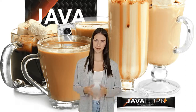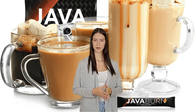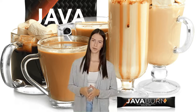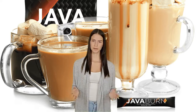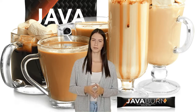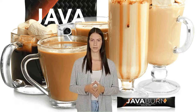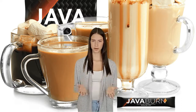These substances can be found in a number of weight loss products. There are no additional fillers, artificial colors, preservatives, or stimulants in the recipe. To increase your metabolism and speed up weight reduction, Java Burn utilizes 100% all-natural, vegetarian, non-GMO, and gluten-free ingredients.